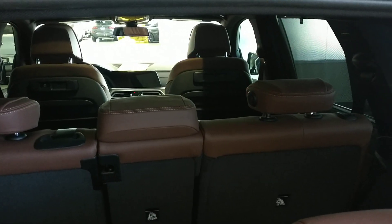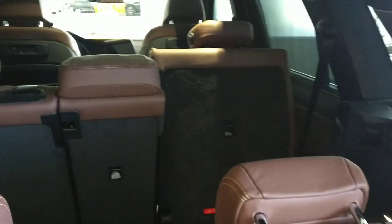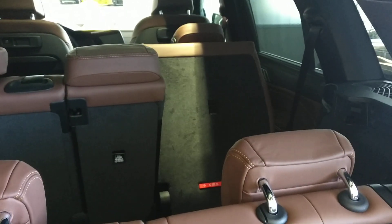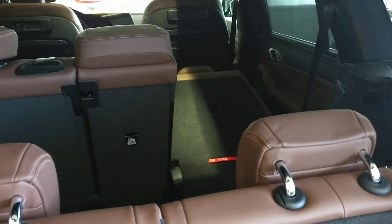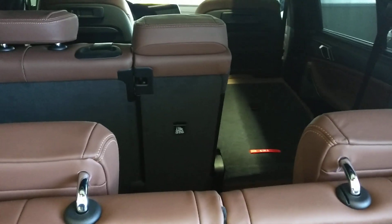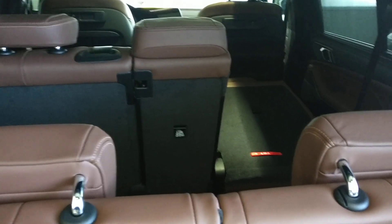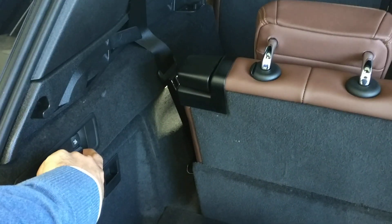You can see the front seat go forward, and the second row folds down automatically. If you need more storage, you can control the seats from here automatically. Same thing — I can pull it back with just that button there.